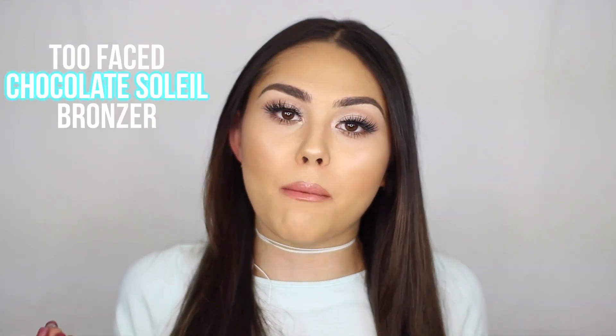These next few products are holy grail products that I personally don't think I could go any extended period of time without. The first is the Too Faced Chocolate Soleil Bronzer. This is such an amazing bronzer — my absolute favorite in the entire world. It's a beautiful shade for me, it smells good, and it has such a beautiful formula. It's very blendable, very versatile. It goes with every look and every skin tone.